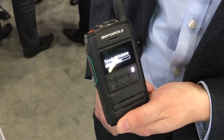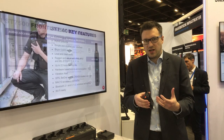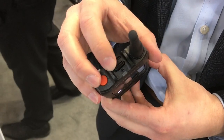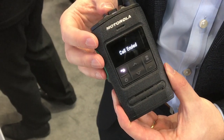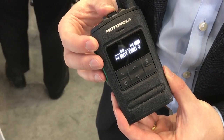We have an easy-to-use full-size emergency button on the top, so if an officer's in danger, they're able to quickly push it and summon help. This rocker switch is a change from the traditional knob available on two-way radios, which is really easy to use for people to quickly choose between talk groups and select the one that's appropriate for them.